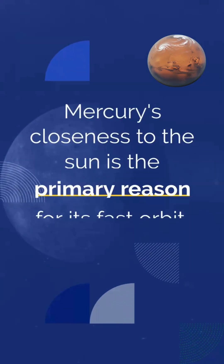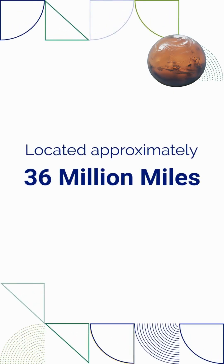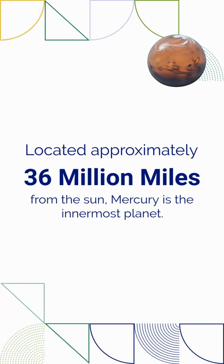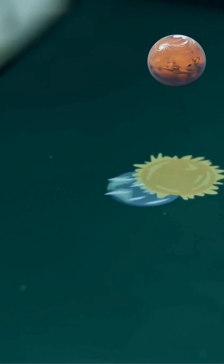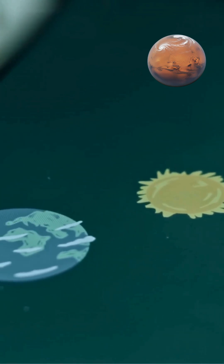Mercury's closeness to the sun is the primary reason for its fast orbit. Located approximately 36 million miles from the sun, Mercury is the innermost planet. Gravity's strength decreases with distance, so Mercury experiences the sun's most intense gravitational pull.